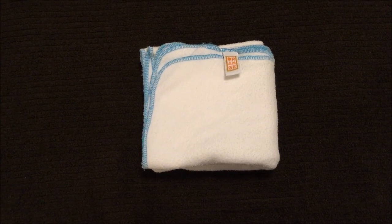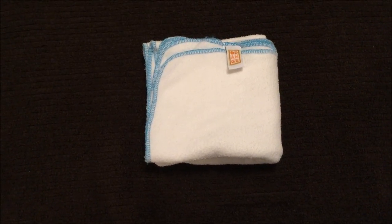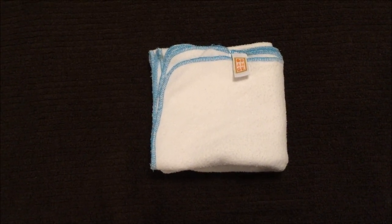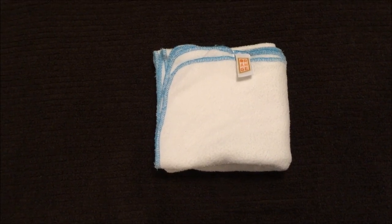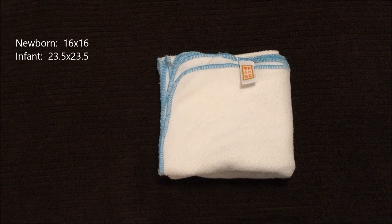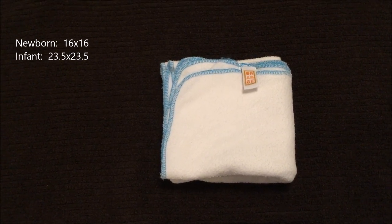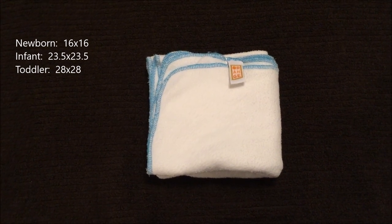The next category is sizing. Starting with the Orange Diaper flat and the sizing they offer online: Orange Diaper Company offers a newborn flat at 16x16, an infant flat at 23.5x23.5, and a toddler flat at 28x28.